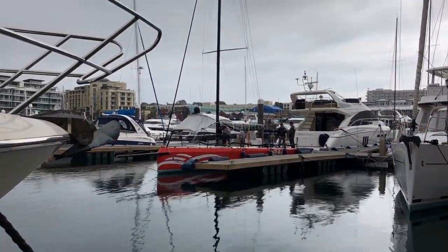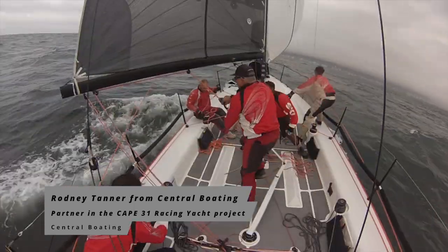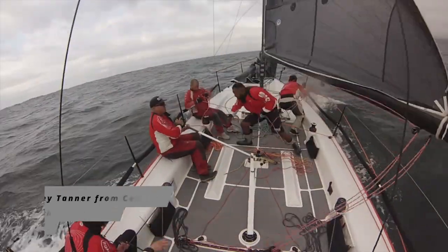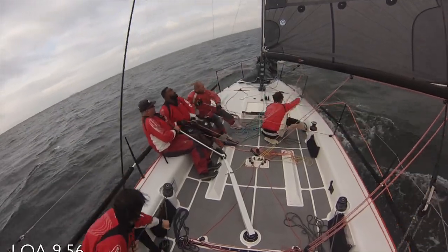It's very responsive when you're helming the boat. If your crew works 100% right, it makes life so much easier on the boat and it's fast and it's exciting to sail.